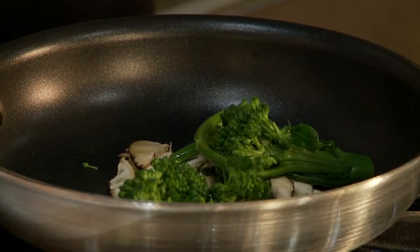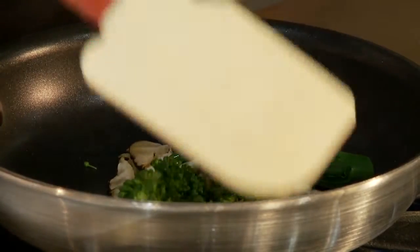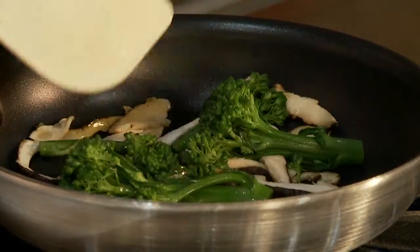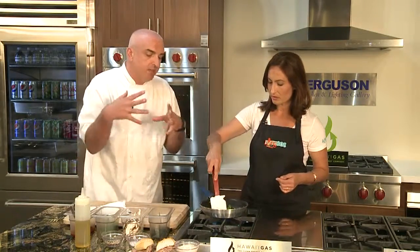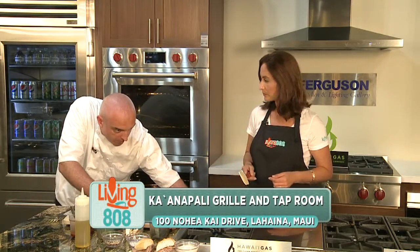We also have about 40 different craft bottled beers available, so there's something for everybody. Tell me more about the restaurant for those who've never been — it's great for kama'aina but also for visitors. It's right there in Kaanapali, right in the middle of all the hotels. We're open from 7 a.m. daily for breakfast, lunch, and dinner — a little bit of something for everybody.